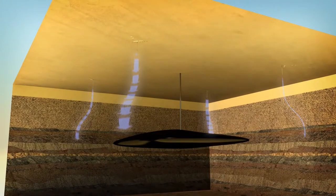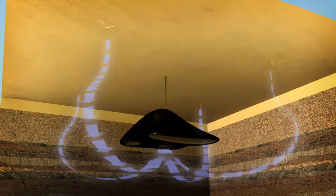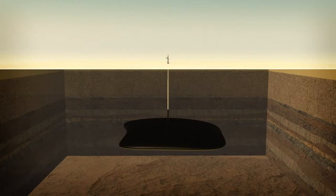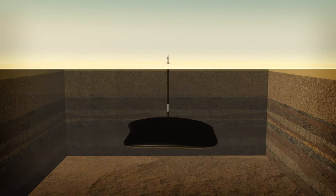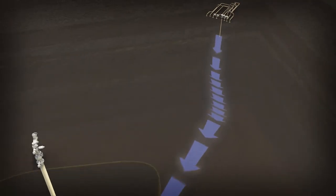Simply put, water is injected into the bottom of a reservoir to maintain reservoir pressure. The water then acts like a piston, pushing the oil up to the wells. Using traditional methods, far from all oil in a reservoir can be extracted, but with the help of injected water, the recovery percentage dramatically increases.